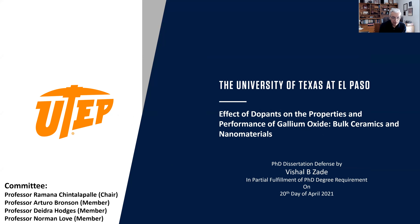Good afternoon everyone. Thank you for taking time from your busy schedule. I'm sure everybody has their hands full during these last few weeks of the semester. Today I'll be presenting my PhD work that I have been doing for the past three and a half years at UTEP. The title of my defense is 'Effective Dopants on the Properties and Performance of Gallium Oxide as Bulk Ceramics and Nanomaterials.'